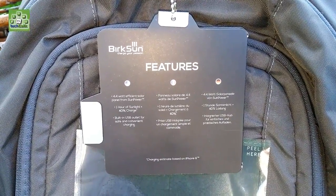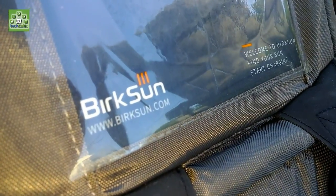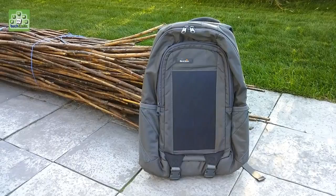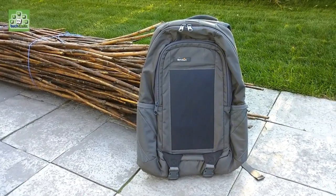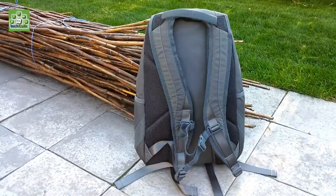A company called Berksun has created a solar charger that is sure to be popular among college students, high schoolers, commuters and people who love to hike and be outdoors. Berksun makes solar charging backpacks. They look and feel like regular backpacks but with one small difference — they have a small solar panel that captures the sun's rays and charges up the built-in charging mechanism.